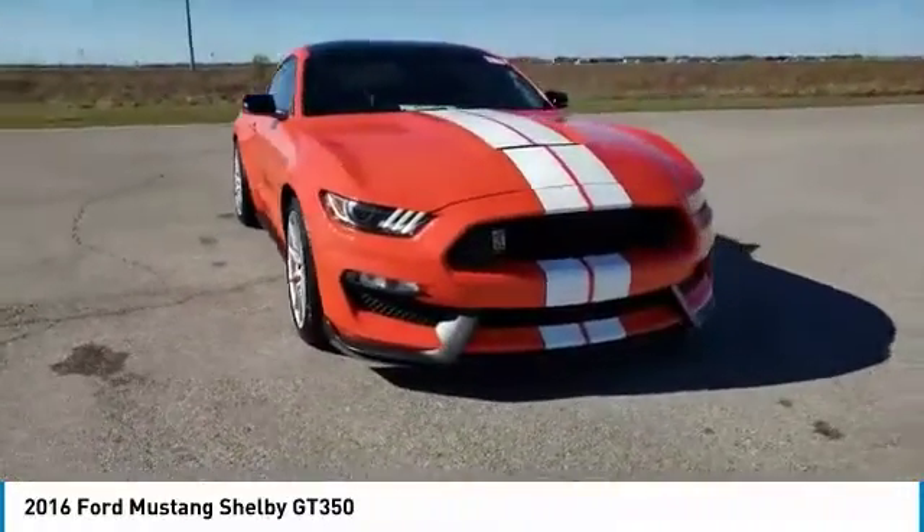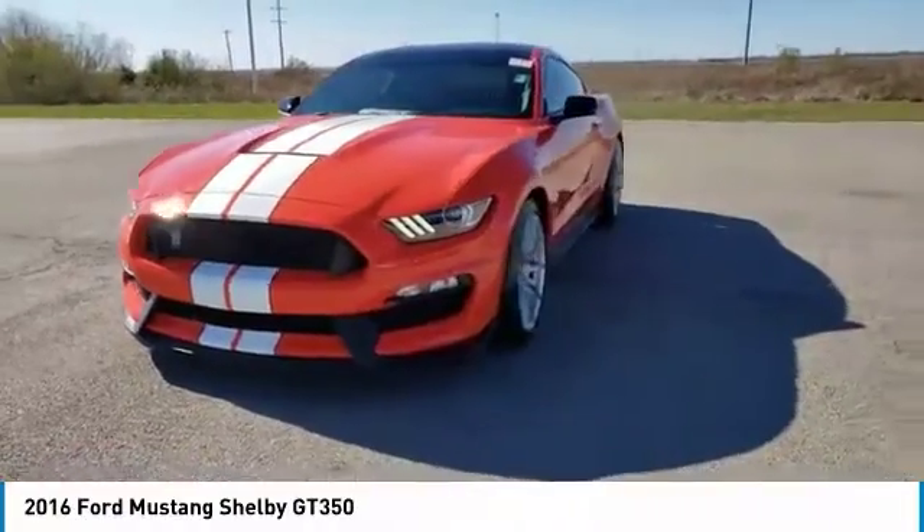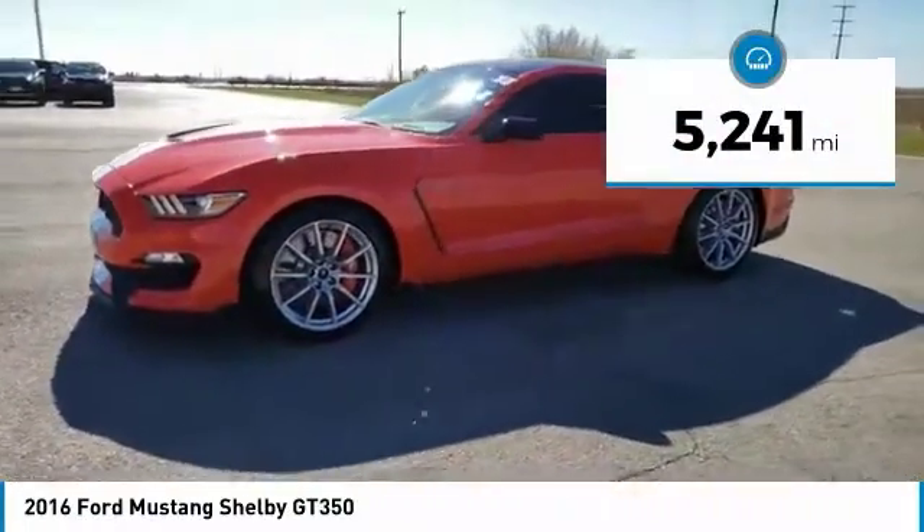Stop by and take a look at the 2016 Mustang. The Mustang is race-worthy and ready for the track. This vehicle has less than 6,000 miles.